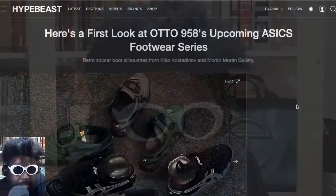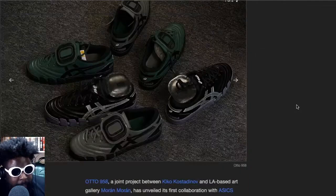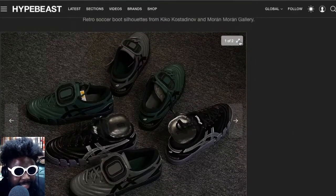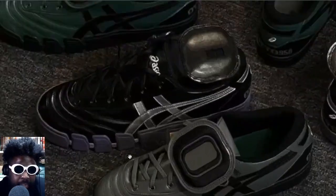Moving on from that, we have to talk about another shoe with a soccer influence. They're coming thick and fast — courtesy of Hypebeast regarding the Auto 958 collaboration with Asics. These are definitely up my street, 100% up my street.